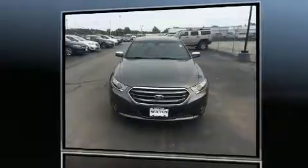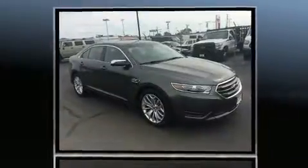The 2016 Ford Taurus. It features a front-wheel drive platform, an automatic transmission, and a 3.5-liter six-cylinder engine.